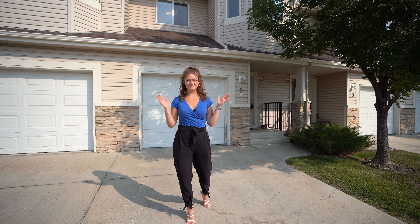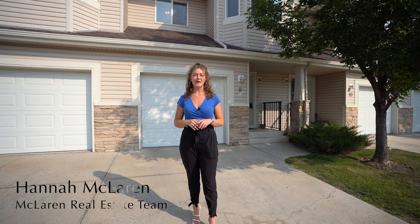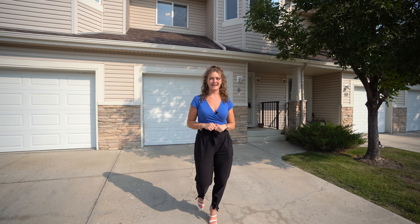I am so happy to be here on this beautiful September day. I'm Hannah with the McLaren real estate team and the real estate company. We are at eight Royal Oak Gardens in Royal Cascade, a beautiful townhouse with a garage and a little backyard. Let's check it out.